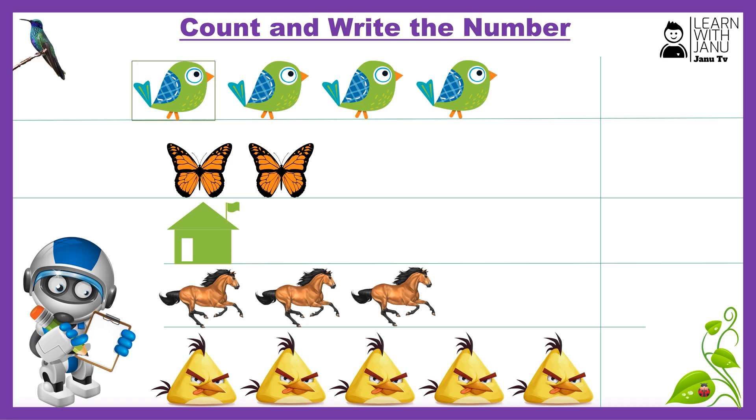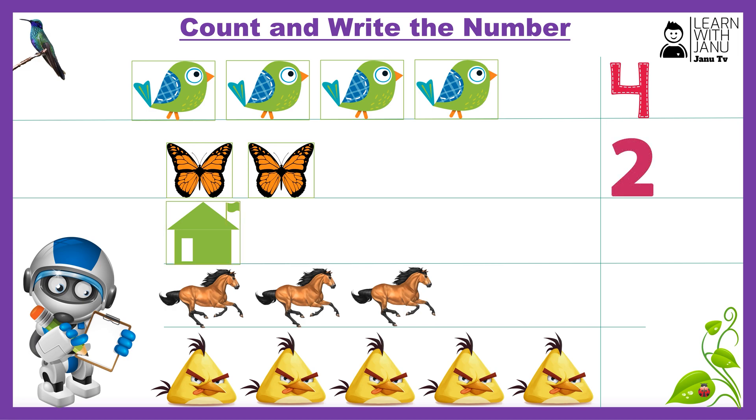One, two, three, four. Number four. One, two, number two. One, number one.